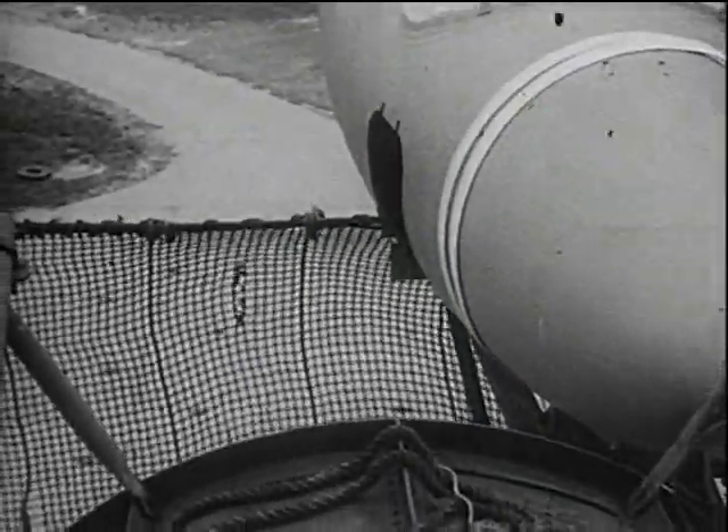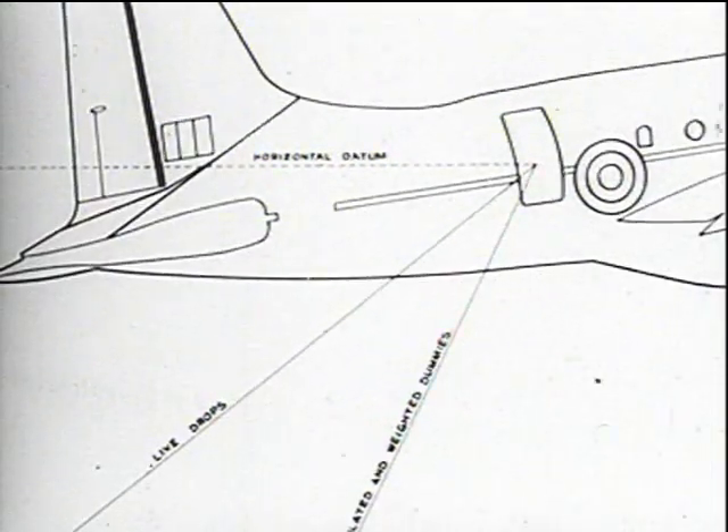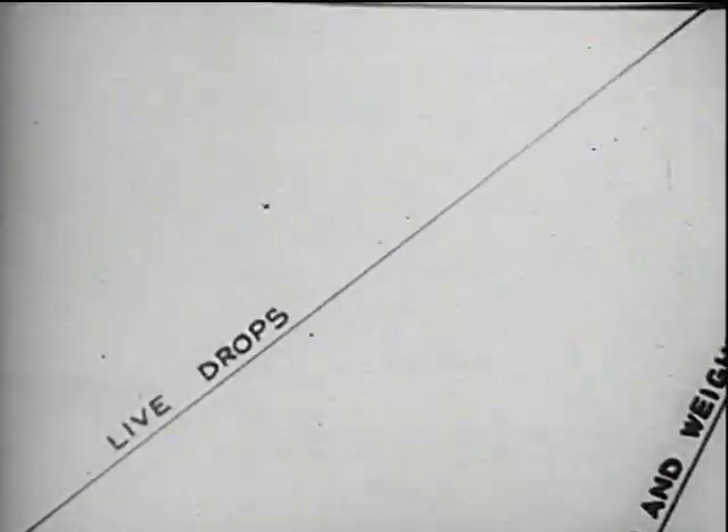The clearance of the aircraft structure has been checked on this wind tunnel set up by the use of dummies, jointed and weighted in rough confirmation with a human body. The tests were filmed in slow motion and the films analysed. This diagram shows, however, the need for caution in interpreting results on dummies and applying them to men.